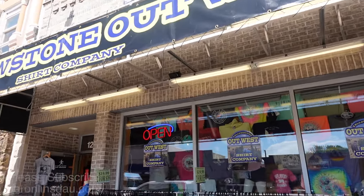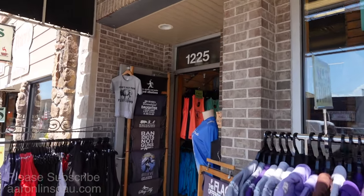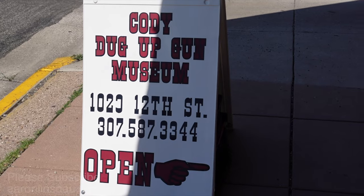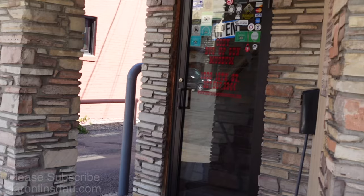They also have some humor shirts — Don't Puff the Fluff, Pet the Fluffy Cows, Ban Idiots Not Guns, Believe in Bigfoot, and whatever else might make you happy. If you want a pretty trippy museum, the Cody Dug Up Gun Museum is for you. This museum is dedicated to guns that have been dug up out of the dirt, found in old mining camps or wherever. Everything there is rusty and crinkled, but it gives you a good idea, and the collection is pretty extensive of the different firearms used throughout the area.